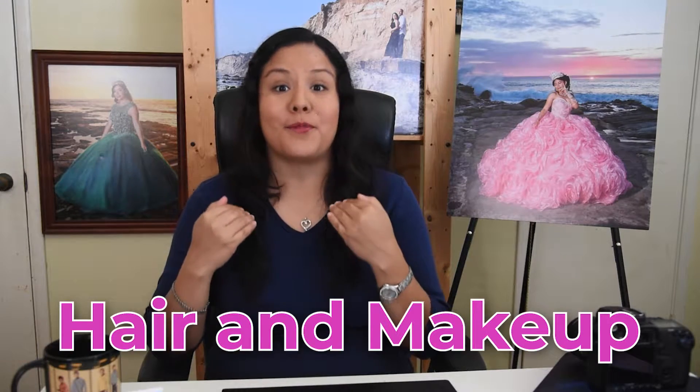Hi everyone, welcome to my YouTube channel. My name is Paloma, I am a quinceañera photographer, and today I have five tips for your quinceañera photoshoot. Number one is to have your hair and makeup done by a professional.